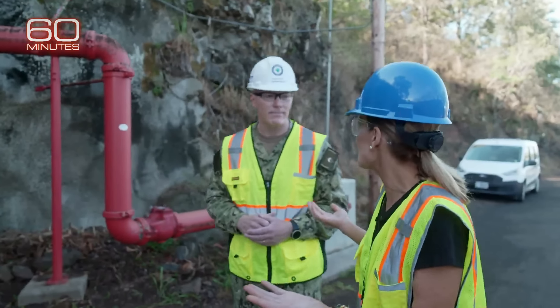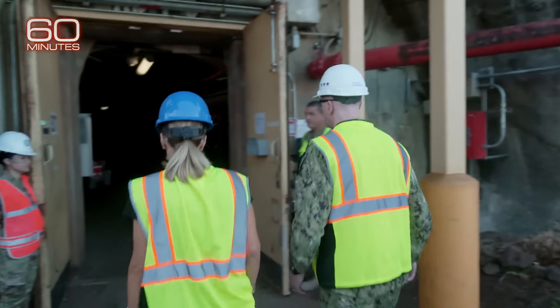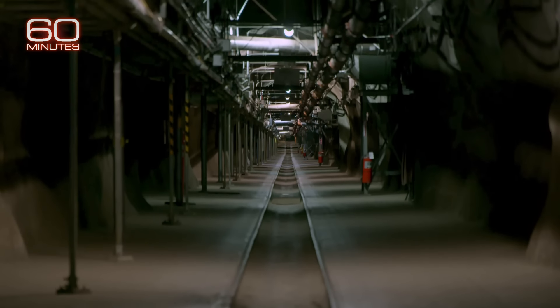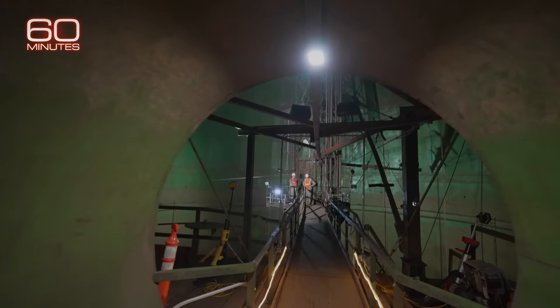It doesn't look like much from the outside — wait till you get inside. Vice Admiral John Wade led us through the Red Hill Bulk Fuel Storage Facility: seven miles of tunnels cut through volcanic rock, built to hold 250 million gallons of fuel.